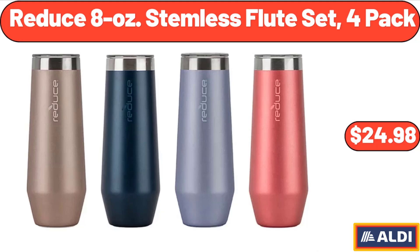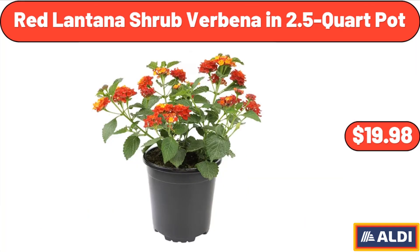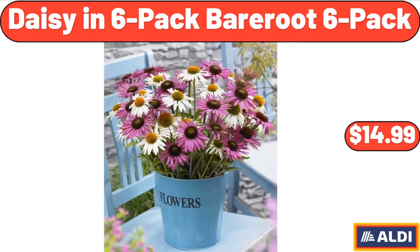Reduce 8 Ounces Stemless Flute Set, 4 Pack, $24.98. Red Lantana Shrub Verbena in 2.5 Quart Pot, $19.98. Daisy in 6 Pack Bare Root, $14.99.